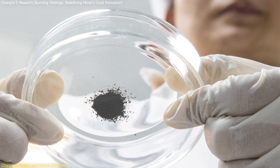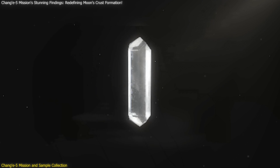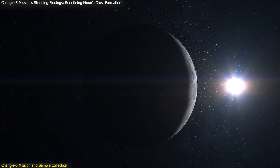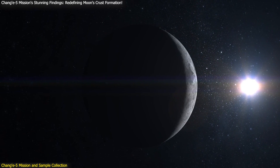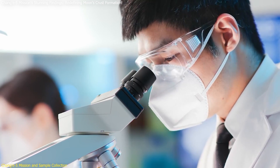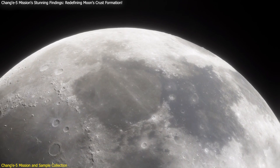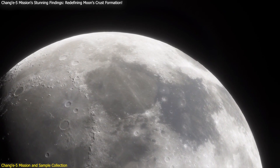The samples contain a variety of materials, including a new mineral named Chang'e-ite. This mineral, along with the other components, provided a wealth of data that helped researchers reassess the Moon's geological history. By studying these samples, scientists have been able to explore the processes that shape the lunar surface and to compare them with other celestial bodies, thereby enhancing our overall understanding of planetary science.